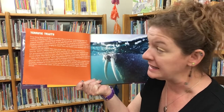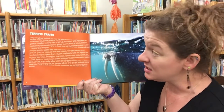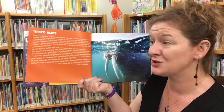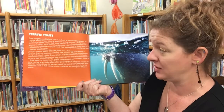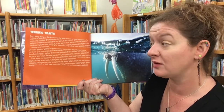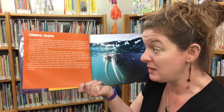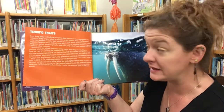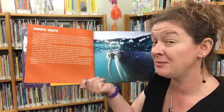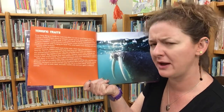Terrific Traits. Every living thing on earth has traits that allow it to eat or avoid being eaten. A sticky tongue allows an anteater to pick up ants, and a shell protects a turtle from a coyote. Only helpful traits develop over time in a process called evolution. Animals that are related often have similar traits which they inherited from a common ancestor — rabbits and hares both have long ears, whales and dolphins both have fins. However, some animals share traits but are not related, because they've adapted those same traits separately in order to survive in their environments. This is called convergent evolution.